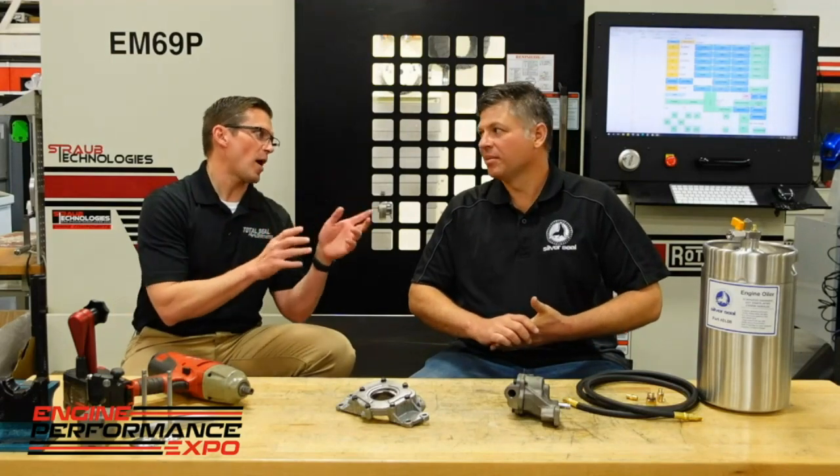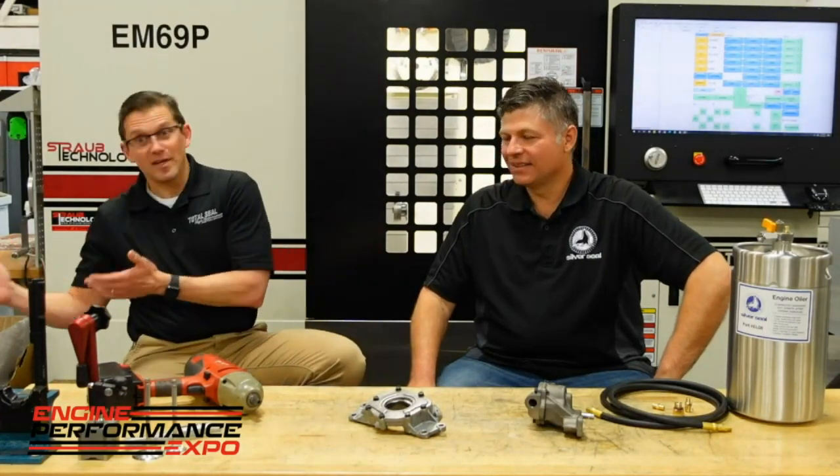I'm Lake Speed Jr. from Total Seal Piston Rings, along with Jeff Havens from Silver Seal Products. Today we're going to talk about proper lubrication, which can be defined as the four R's: right oil, right place, right time, and right amount. You might be wondering what this pressurized canister has to do with an oil pump or an LS engine.